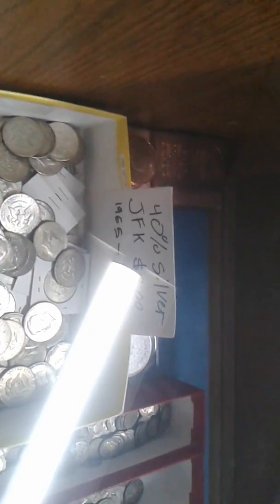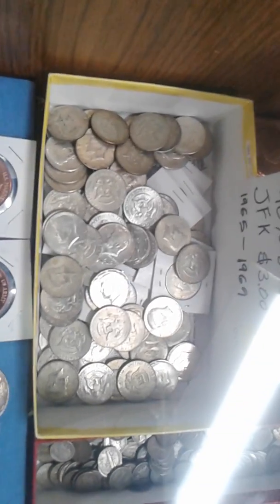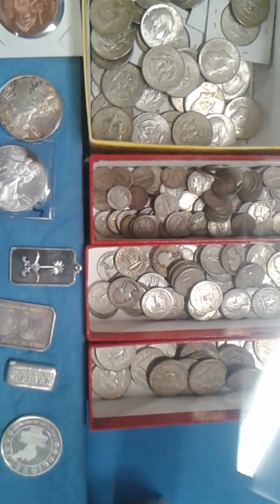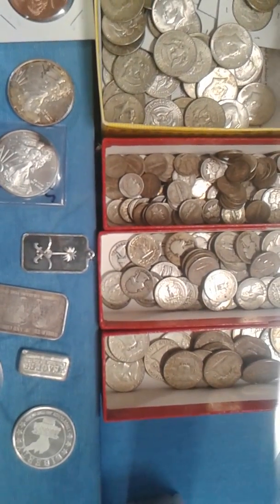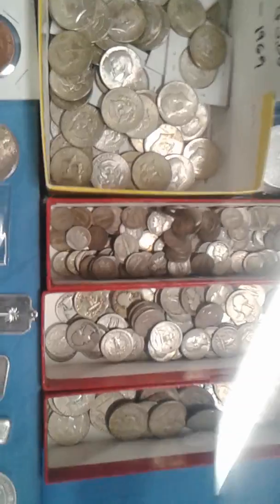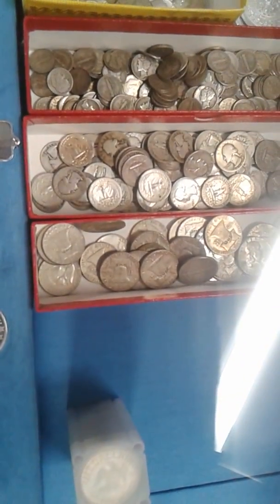Oh, I didn't realize that was a two ounce Maya. Of course 40% silver JFK is at three bucks a piece, and there's actually some really nice ones in there. Seven of them equals an ounce of silver. There's a really nice quarter right there, some beautiful mercury dimes in his junk bins, some halves.